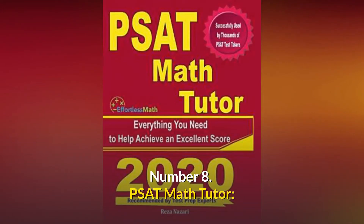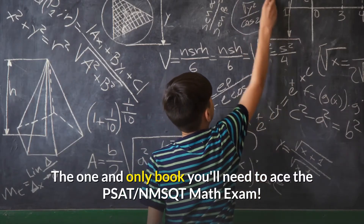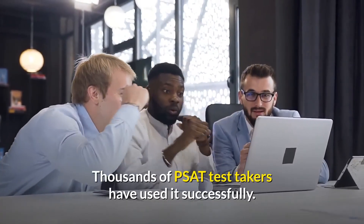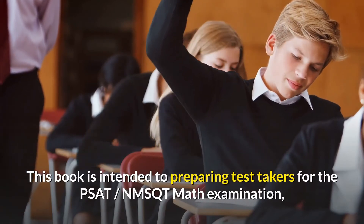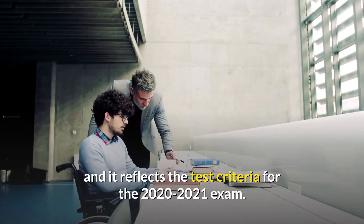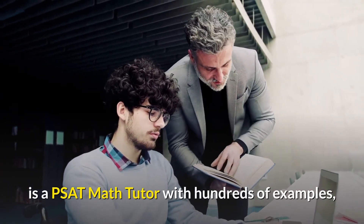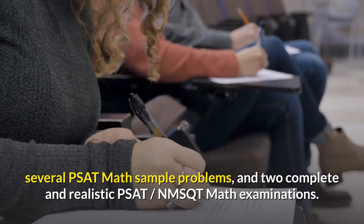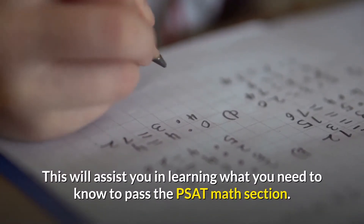Number 8: PSAT Math Tutor — Everything you need to help achieve an excellent score. The one and only book you'll need to ace the PSAT NMSQT math exam. Thousands of PSAT test-takers have used it successfully. This book is intended for preparing test-takers for the PSAT NMSQT math examination, and it reflects the test criteria for the 2020-2021 exam. All you'll need to finish your PSAT math preparation is a PSAT Math Tutor with hundreds of examples, several PSAT math sample problems, and two complete and realistic PSAT NMSQT math examinations.